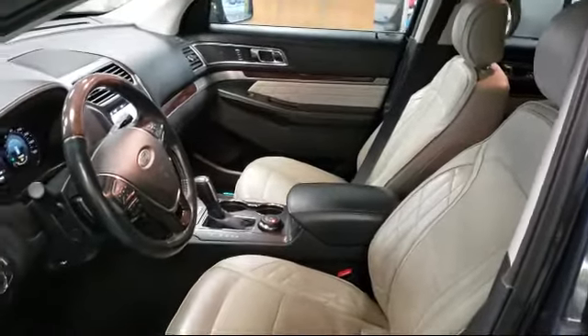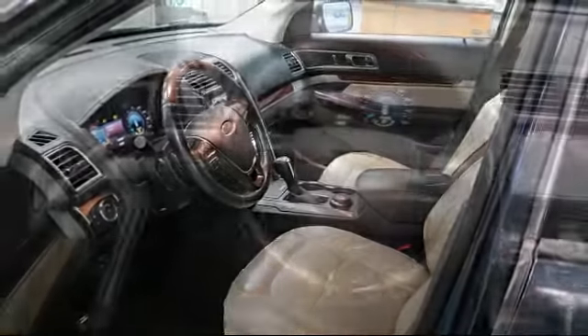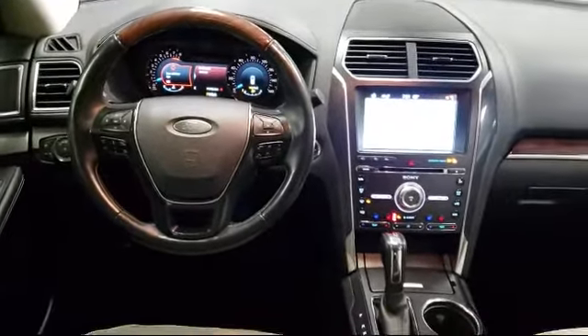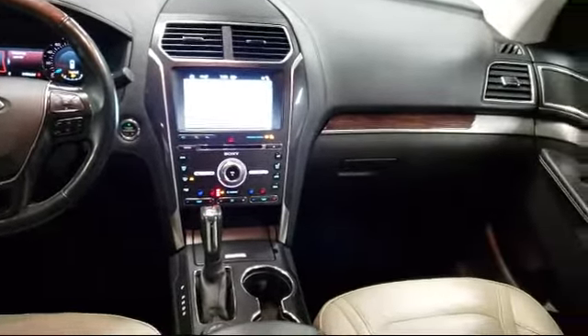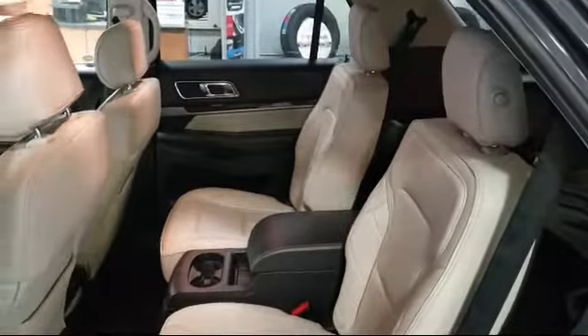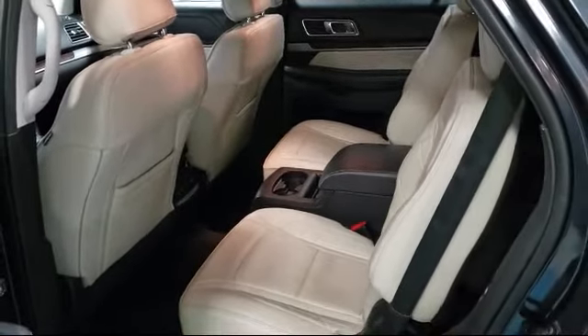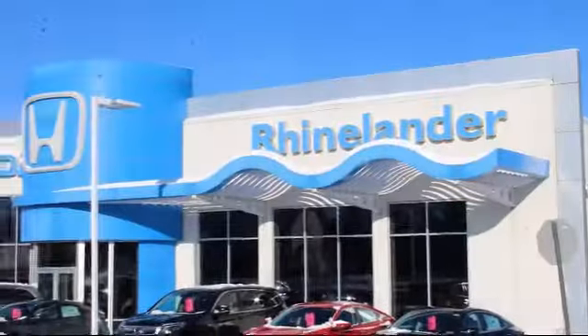Here at Rhinelander Honda, customer service is our top priority. That's why we are a three-time Honda President's Award winner. Our knowledgeable and experienced staff will make sure your car buying experience is fast, fun and easy. Come visit us at Rhinelander Honda and follow the wave where customers save. We're located at 1737 North Stevens Street in Rhinelander.